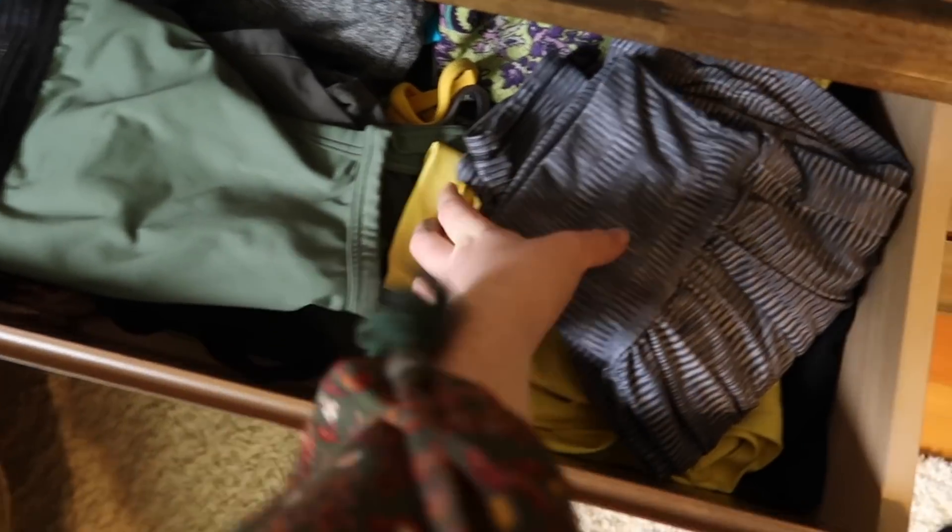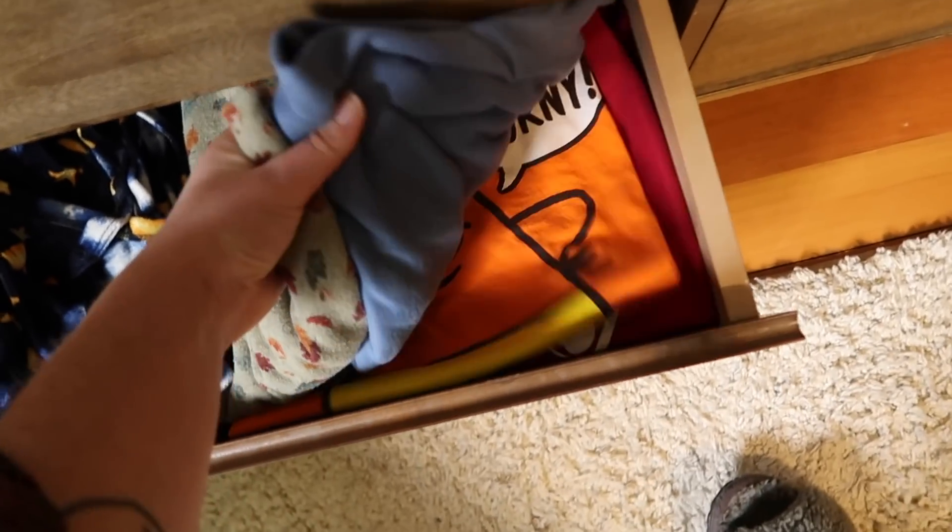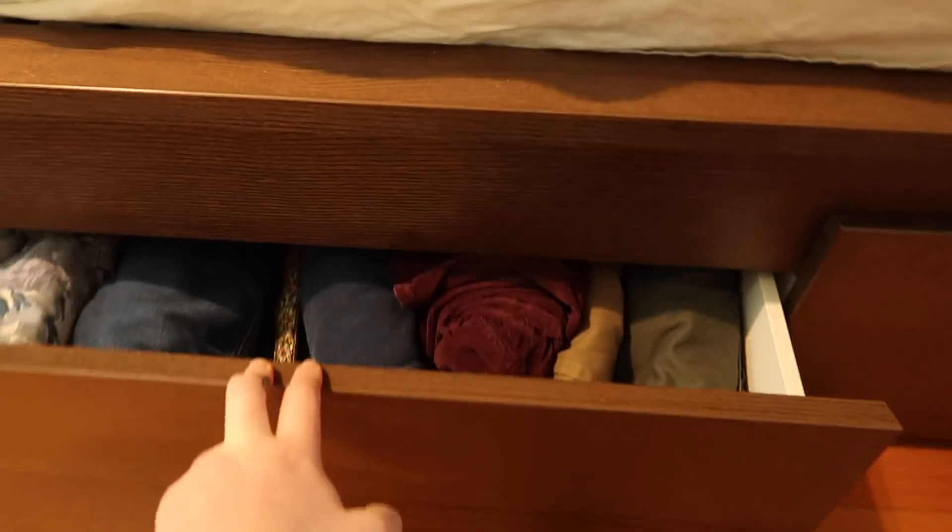Greetings loved ones and welcome back to another closet purge. I'm back doing a video dedicated to my drawers — there are four drawers here that need to be decluttered. I haven't done a declutter of these drawers since 2019, when I had bangs. I'll link the video on the screen. I'm cleaning out t-shirts, workout clothes, pajamas, out-of-season and holiday-oriented clothing in the bottom drawer, and also the drawer underneath my bed.